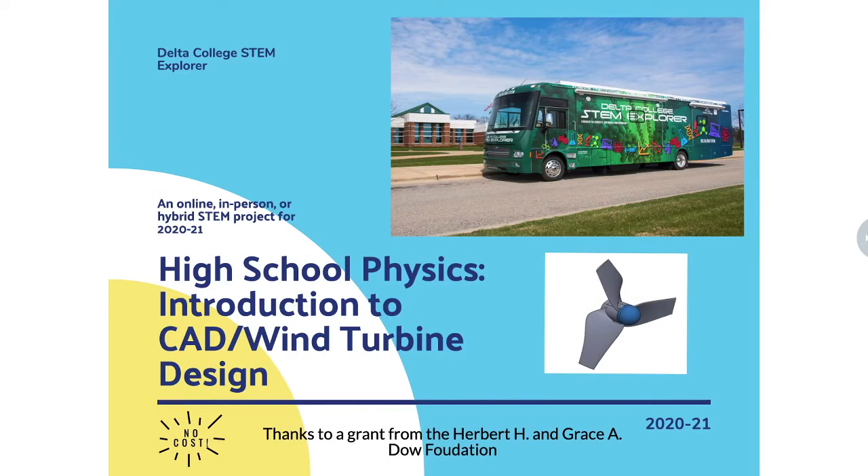The STEM Explorer is a mobile STEM lab and STEM outreach program for 6th through 12th graders in the Great Lakes Bay region. We hit the road rolling in 2016 and have worked with close to 40,000 students, teachers, and community members since that time. The STEM Explorer is made possible by a generous grant from the Herbert H. and Grace A. Dow Foundation.